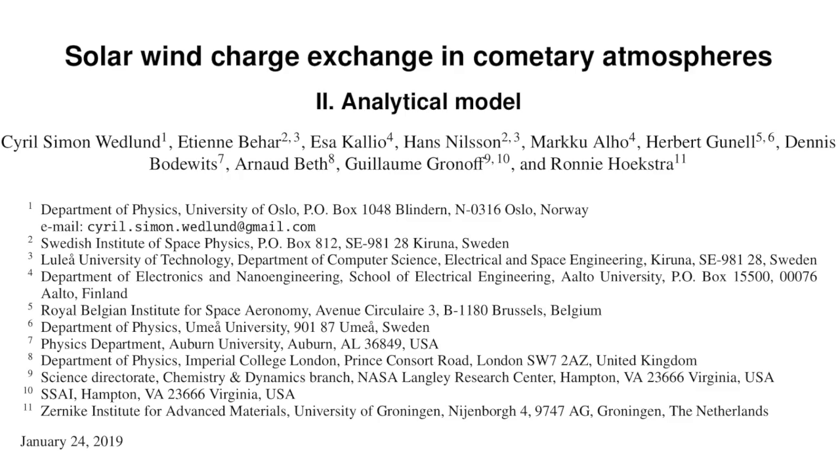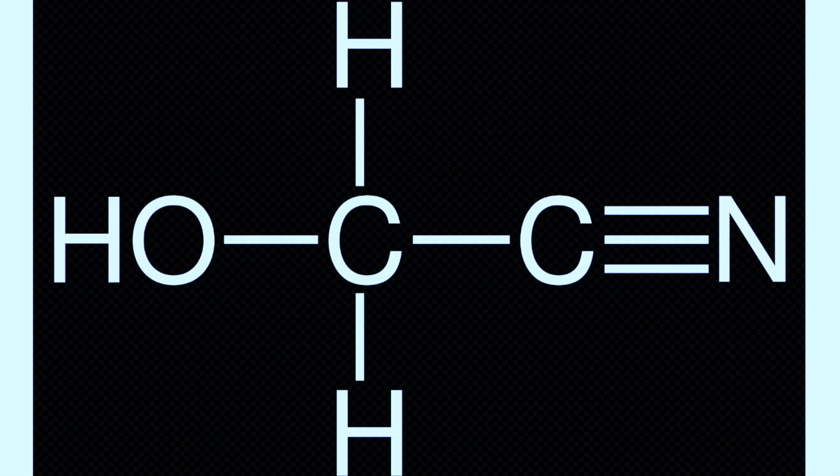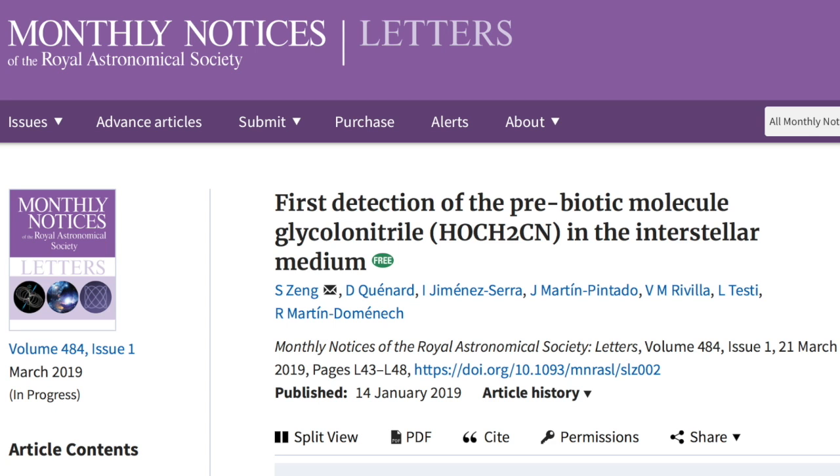Moving on to the great electric comet: solar wind charge exchange is the most critical aspect to the observable characteristics of comets we can study in the solar system. There's a great paper linked below with a nice graphic and explanations of conditions in the coma. This is glycolonitrile — it helps form the amino acid glycine and is made from formaldehyde and hydrogen cyanide, which means those compounds must also exist in the interstellar medium, where glycolonitrile was just recently found for the first time.